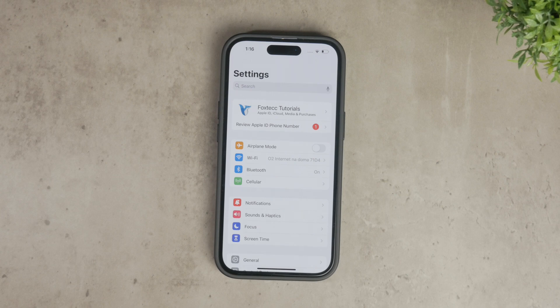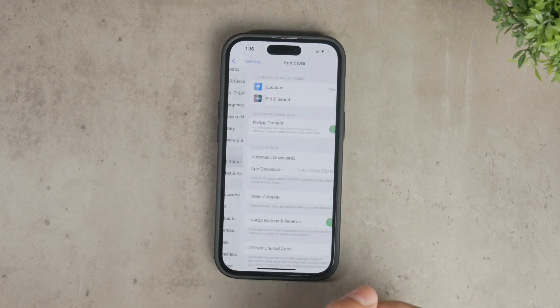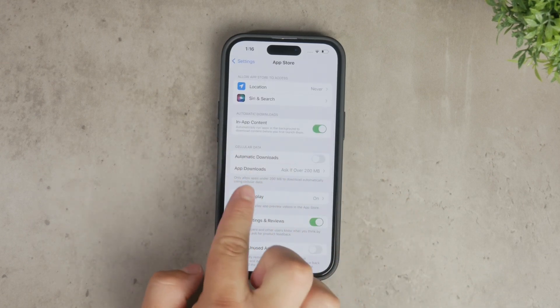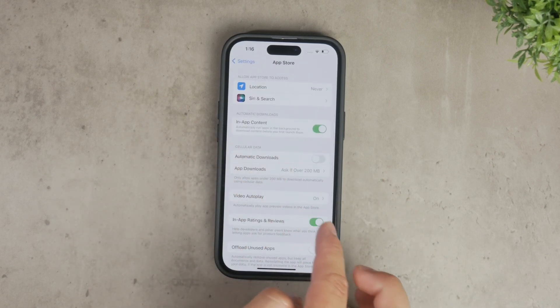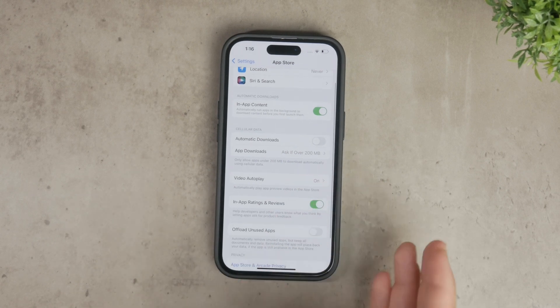To stop this from happening, you need to adjust your settings. Here's how you can do it. First, open the Settings app on your iPhone. Scroll down and tap on the App Store section. In this section, you'll find another section called App Downloads. The first toggle here is labeled Automatic Downloads. There's a description explaining that if this is enabled, any app you download on another device using the same Apple ID will also be downloaded on your iPhone. To prevent this, simply turn off this toggle. Disabling this toggle will stop your iPhone from automatically downloading apps that you install on other devices.